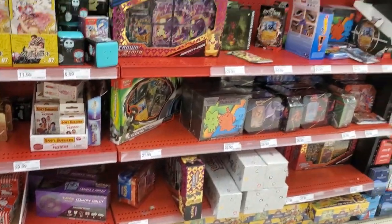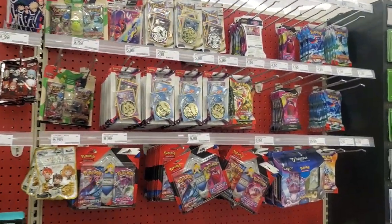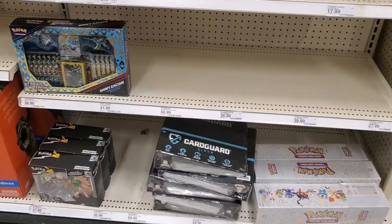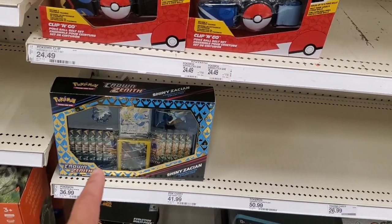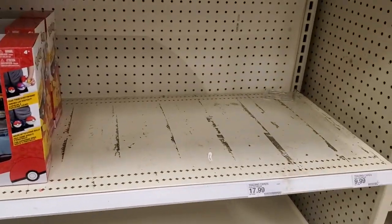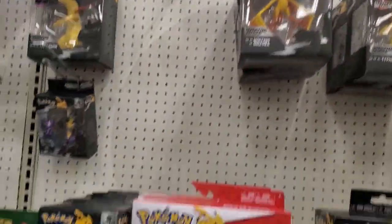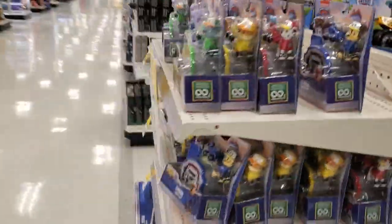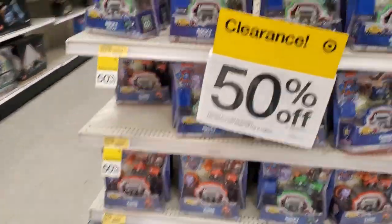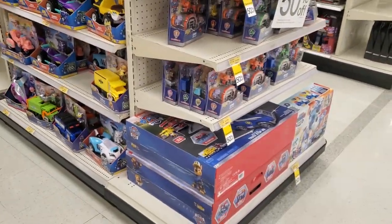We gotta check for Snorlax Squishmallows. Not much inventory back here — Shiny Zacian, nothing else. And this is where Pokémon cards would normally be. Oh, clearance. But I don't see any Squishmallows.